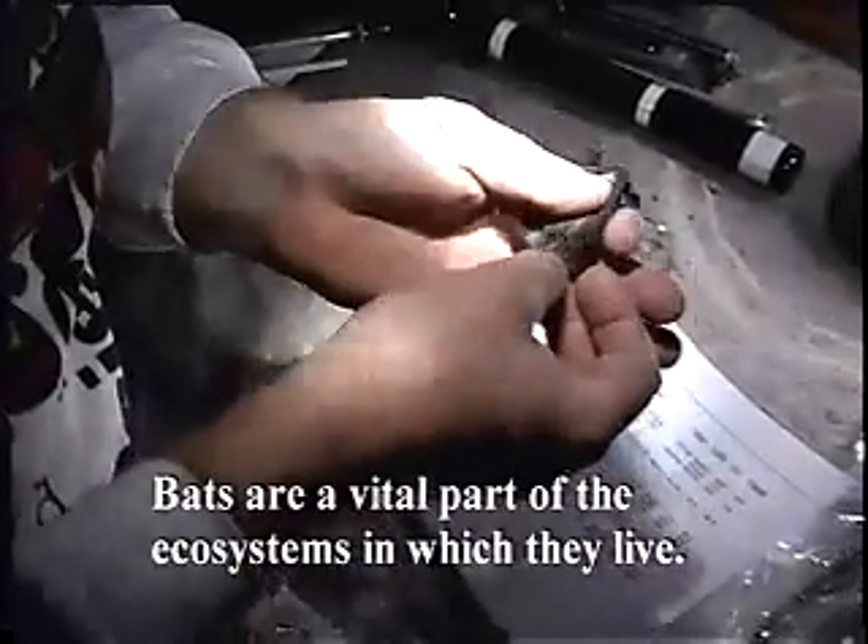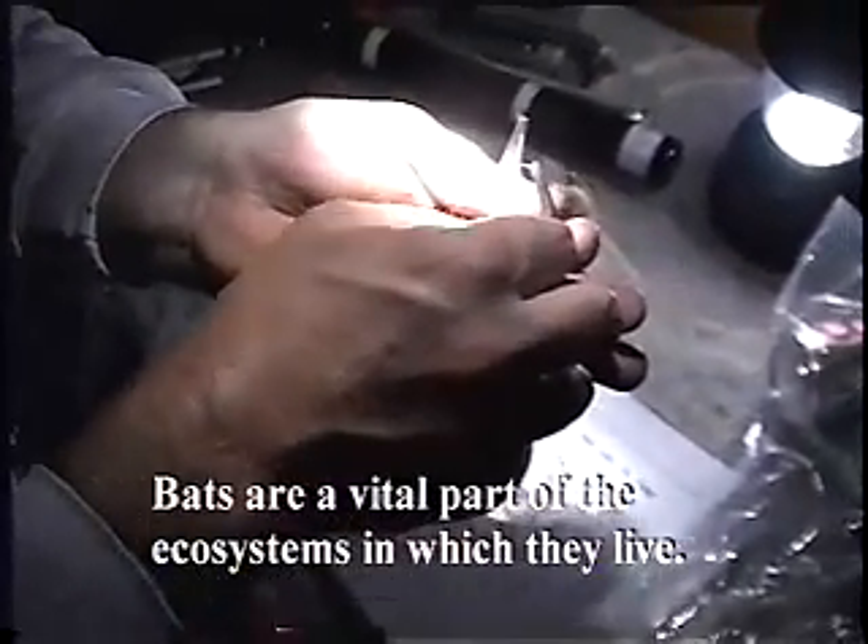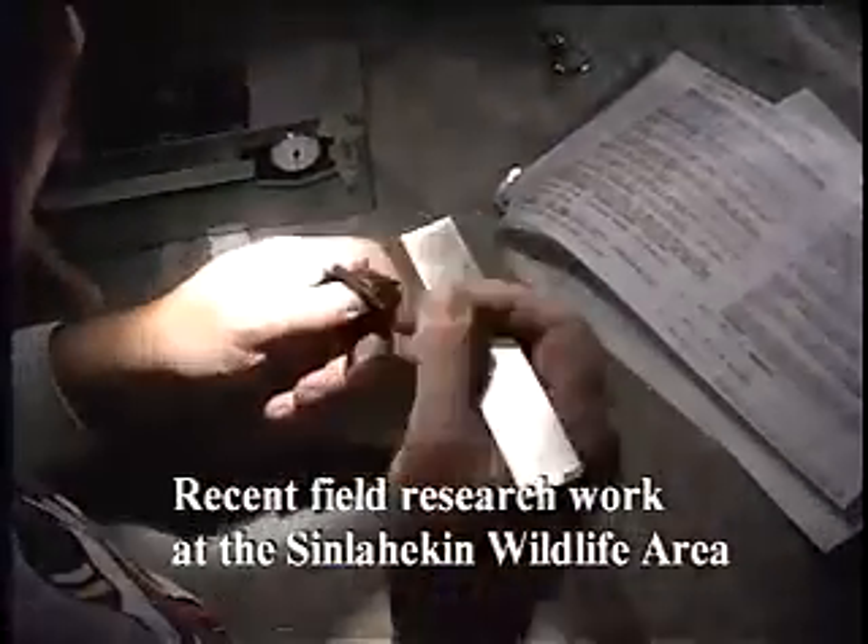This year, the Department of Fish and Wildlife teamed up with other resource agencies to conduct bat surveys on the Sinlahekin Wildlife Area in upper Okanogan County. The Sinlahekin encompasses over 14,000 acres in a pretty arid landscape, but possesses an abundance of water, which results in the valley attracting wildlife.